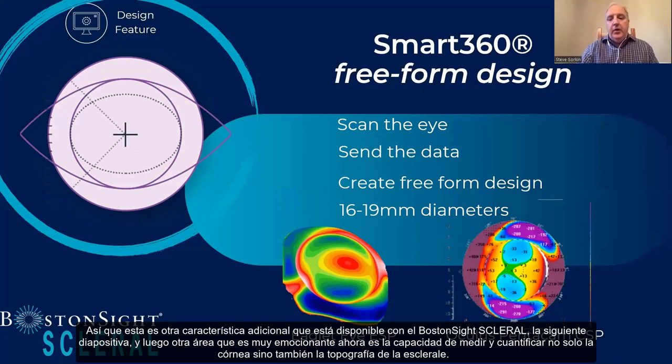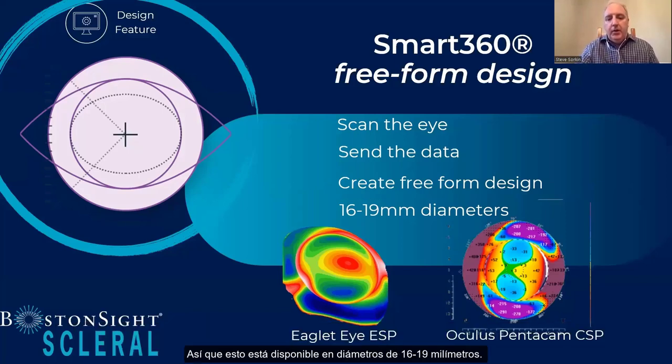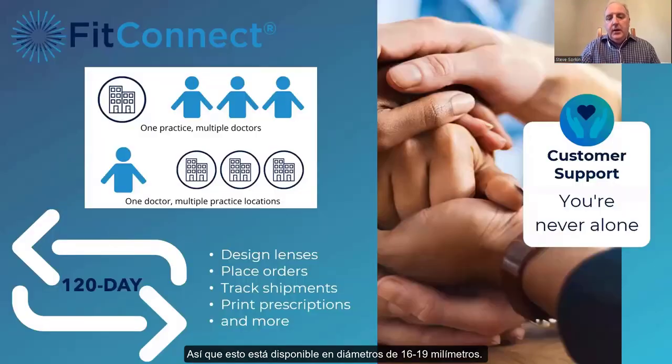Another exciting area is the ability to measure and quantify not only the cornea but also scleral topography. There are two different instruments — the eGlitt and the Oculus Pentacam CSP — which can be incorporated into your practice to allow more of a free-form design: a more customized lens rather than using only diagnostic lenses. This is available in 16- to 19-millimeter diameters.